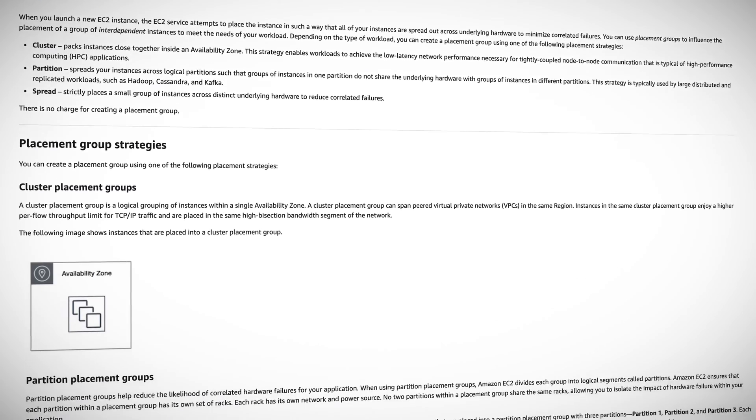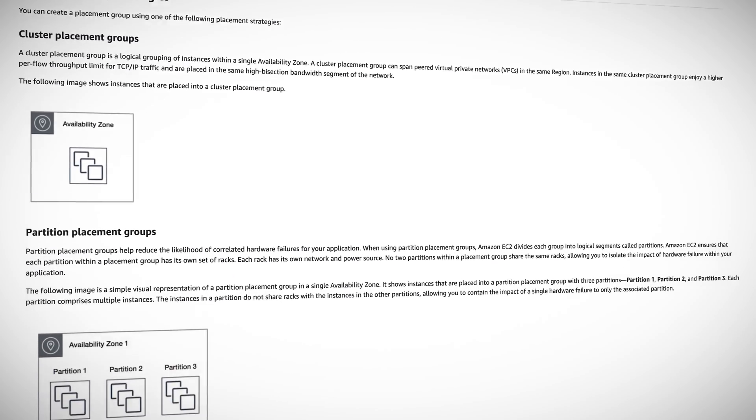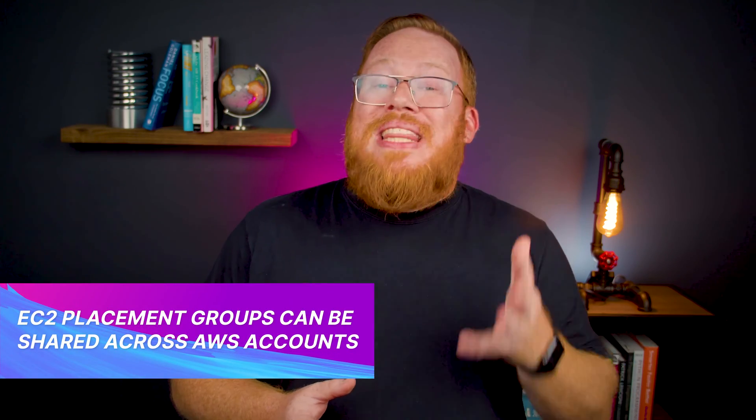Remember that thing I said about AWS helping with the configuration and management of multi-account and multi-region workflows? Here's just one example. Placement groups are a capability within EC2 that enable you to launch instances in the same availability zone and yet have them have a low latency and high throughput connection with each other. There are different types of groups depending on your goals, and those instances needed to be under the same AWS account — at least that was the case until earlier this week. Now you can leverage the AWS Resource Access Manager to include instances from multiple accounts within a single placement group. This is generally available in any of the AWS commercial regions today.